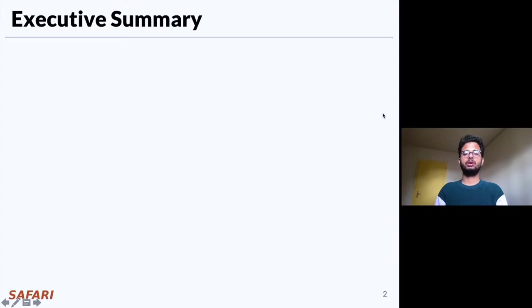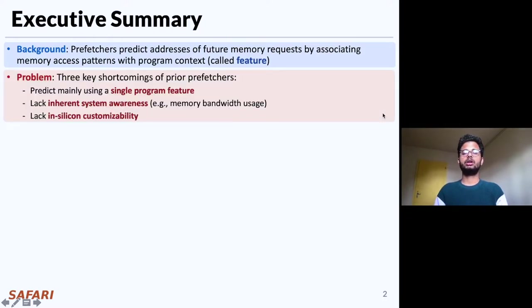Let's first dive into the executive summary of the work. Prefetching is a speculative technique that predicts addresses of future memory requests by associating memory access patterns with program context information, which we call program features. In this work, we identify three key shortcomings of prior prefetchers that significantly limit their performance improvement. First, they predict mainly using a single program feature. Second, they lack inherent system awareness like memory bandwidth usage. And third, they lack in-silicon customizability.